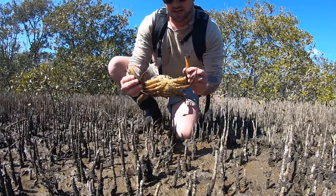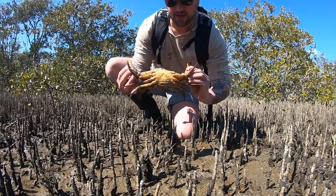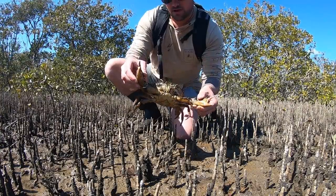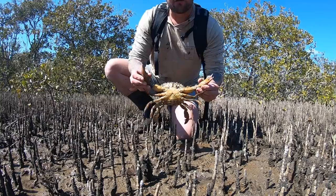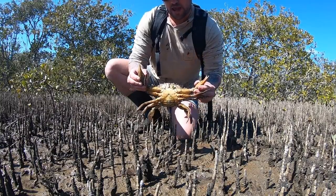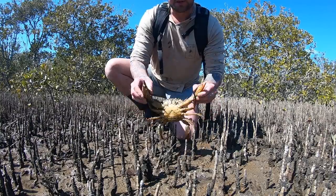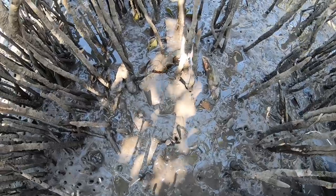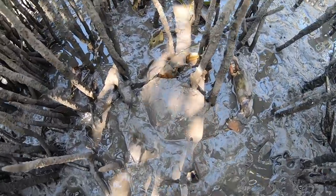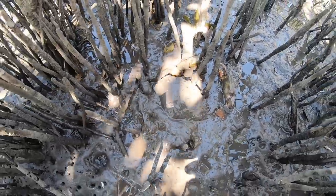So as you guys can see here, this is a female mud crab - see the big egg sack there. I'm actually going to release her back. You are allowed to keep females in New South Wales, it's kind of frowned upon, but I'm going to let this girl go. Hopefully she breeds for us and we come back in a couple of months and catch some nice males. There she goes guys - bury yourself back down into the mud.